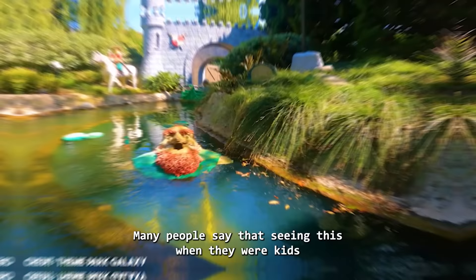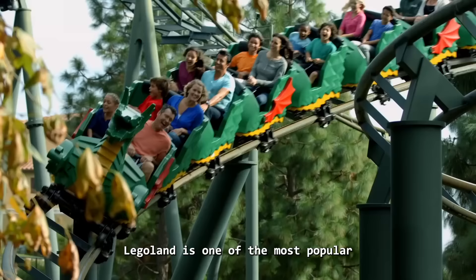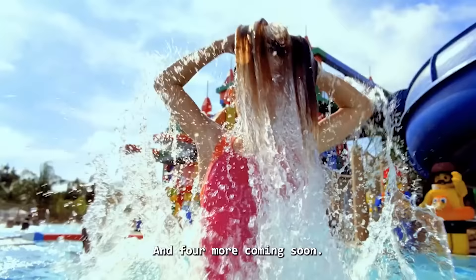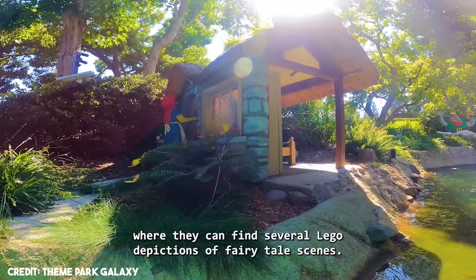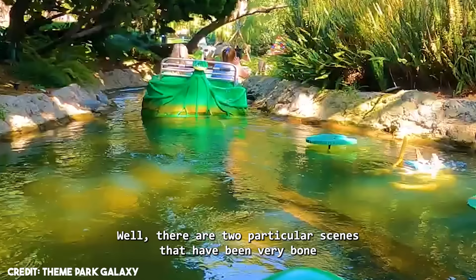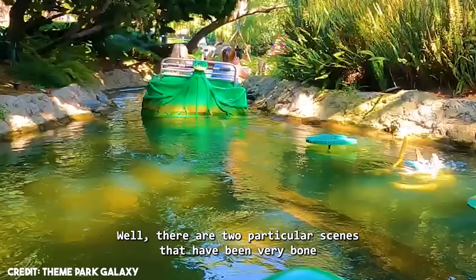Number 9: Fairy Tale Brook, Legoland. Many people say that seeing this when they were kids was what triggered their submechanophobia, so let's take a look at it and judge it ourselves. Legoland is one of the most popular theme parks in the world, with 11 theme parks across the world and 4 more coming soon. In two of these theme parks, guests can find the Fairy Tale Brook attraction — a very cute boat ride that takes guests through the fairy tale forest with several Lego depictions of fairy tale scenes. This all looks very cute and unthreatening, right? Well, there are two particular scenes that have been very bone-chilling for people since the ride opened.